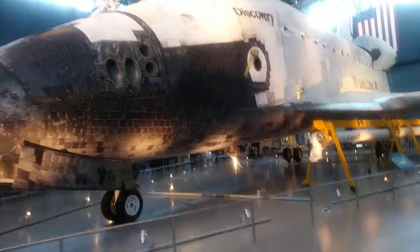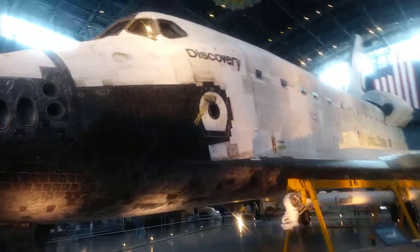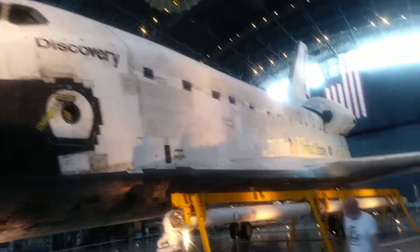It's huge. It's really freaking huge. It's so cool, though. I am a nerd, but it is so cool.